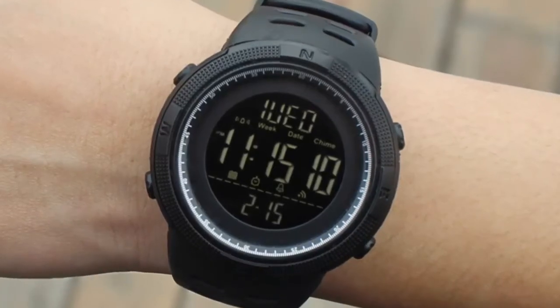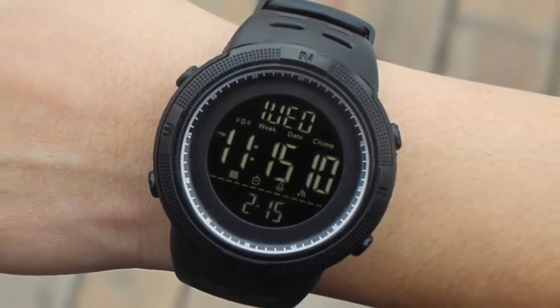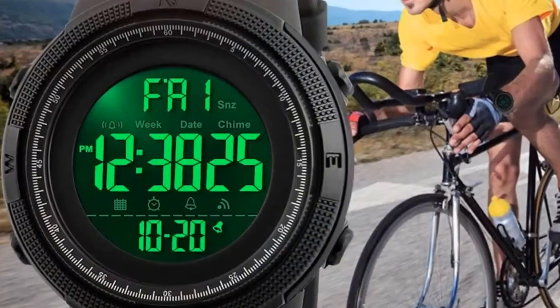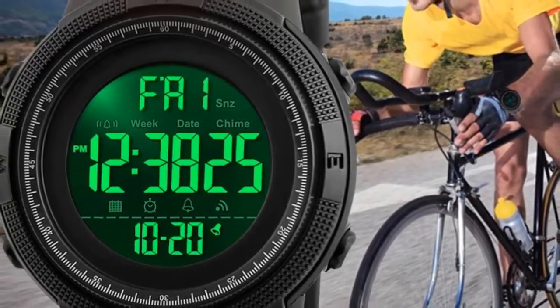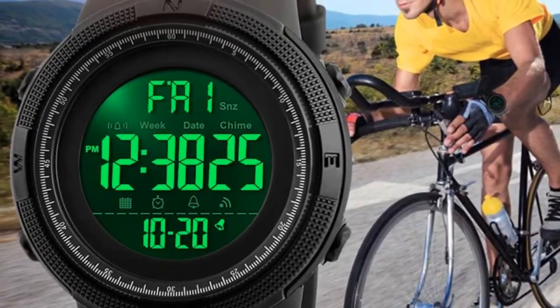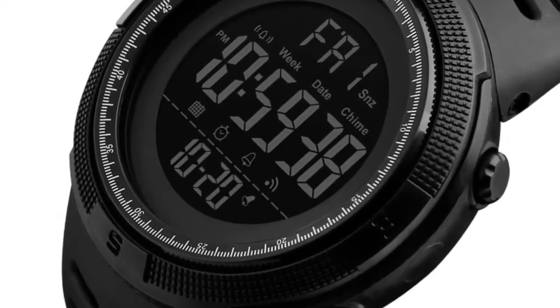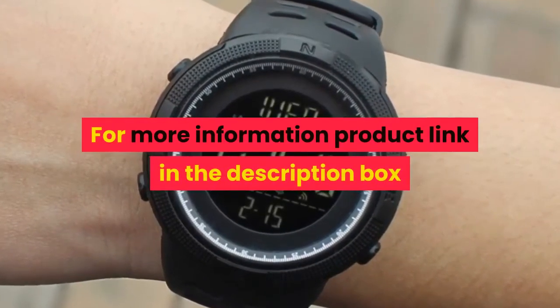Dial Diameter: 49mm, Case Thickness: 15mm, Band Width: 22mm, Wristband Length: 25mm, Weight: approximately 0.15kg. Water Resistance Depth: 5ATM. Functions include Chronograph, Backlight, LED Display, and Shock Resistant. For more information, product link in the description box.